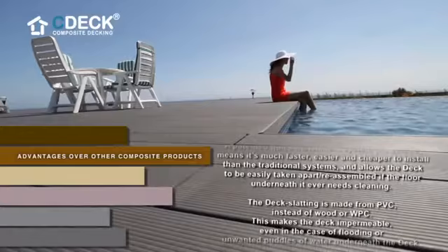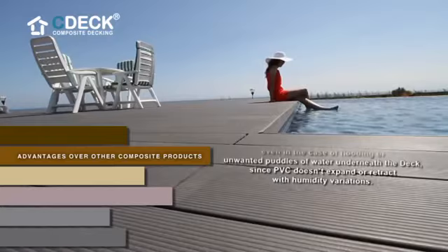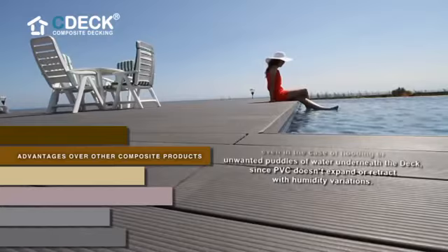If the floor underneath ever needs cleaning, the deck slatting is made from PVC instead of wood or WPC. This makes the deck impermeable, even in the case of flooding or unwanted puddles of water underneath the deck, since PVC doesn't expand or retract with humidity variations.